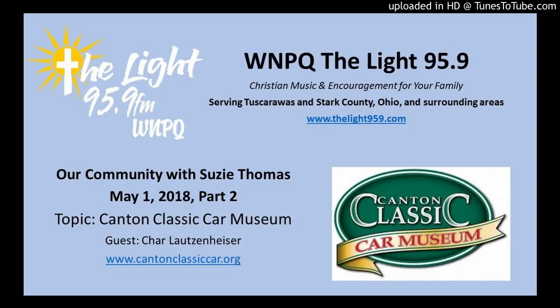Welcome back to our community. Susie Thomas with Char Lotzennheiser from the Canton Classic Car Museum. We've already talked about how there's much more than cars at the museum, but it wouldn't be the Canton Classic Car Museum without those amazing classic cars. So what can we go find there?